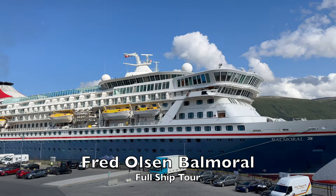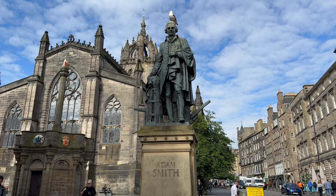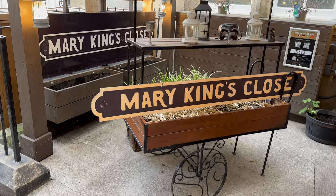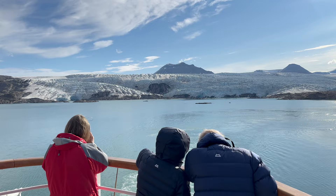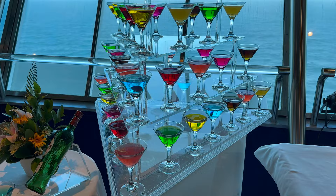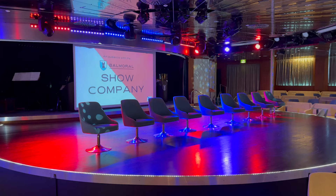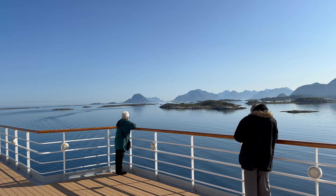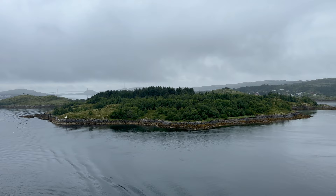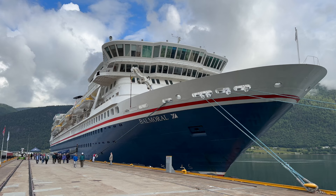Welcome to the Balmoral from Fred Olsen Cruise Lines. I recently joined a 15-day trip on the Balmoral from Edinburgh in Scotland, crossing the Arctic Circle to Northern Norway and onto the Arctic Islands of Svalbard. I've already made a video all about the cruise itself, so this one is all about the ship. The Balmoral is scheduled for a lot of cruises to Norway over the coming years, so if you're considering a trip on the Balmoral, this is the video for you.